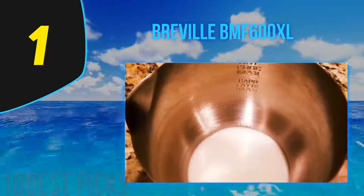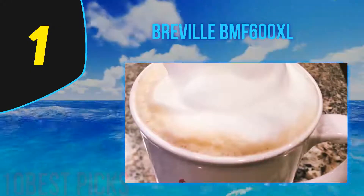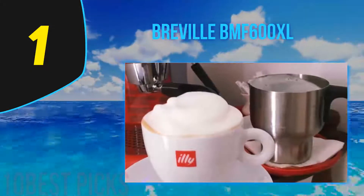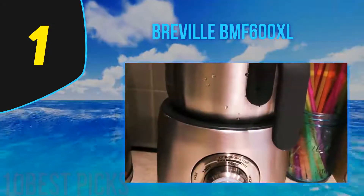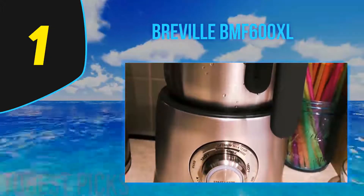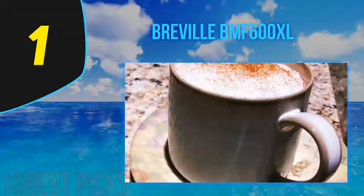And number one: the Breville BMF600XL. Whether it's a cappuccino, latte, or hot chocolate, this machine will froth milk to give you restaurant-quality beverages in no time. It's made of stainless steel, making it durable and easy to clean — dismantle the frother and pop it inside the dishwasher, or wash it manually with only one or two rinses. One slight disadvantage is that it has a minimum requirement of one cup, so if you're looking for less than one cup, this is not the one for you.